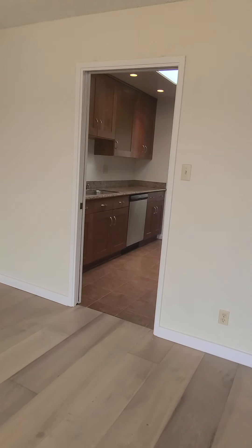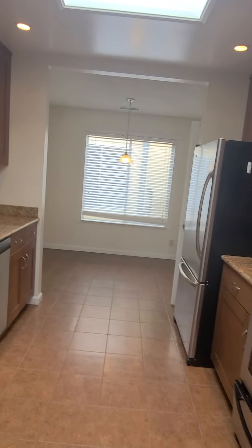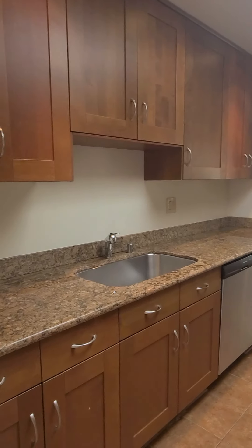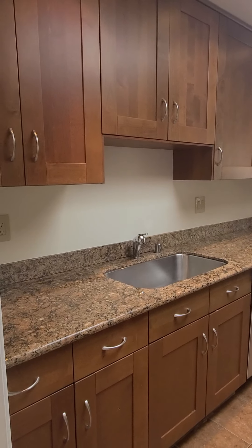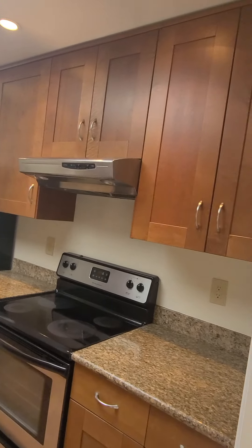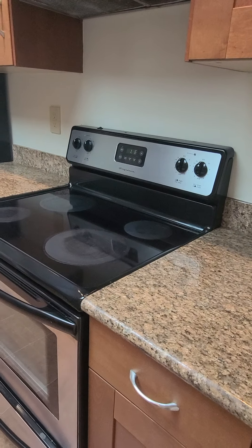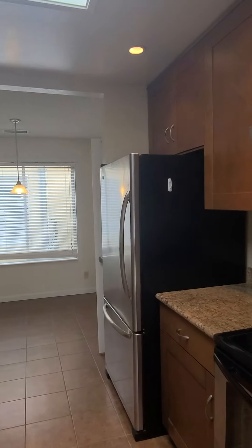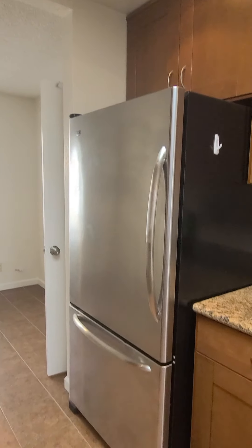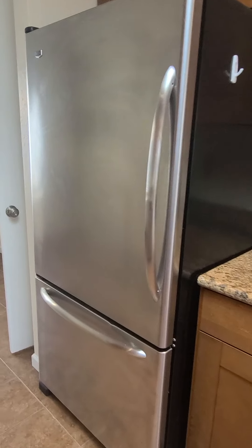As we walk through here, this is the kitchen. Quite a bit of counter space. Electric 30-inch stove, not gas. Nice stainless steel refrigerator with a front drawer. Got an eat-in breakfast nook here — also quite spacious.